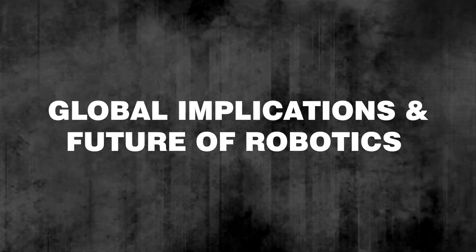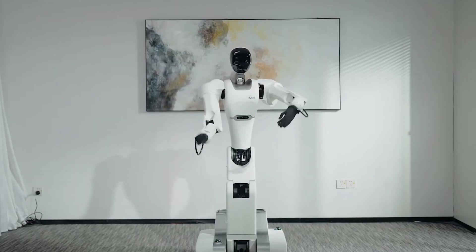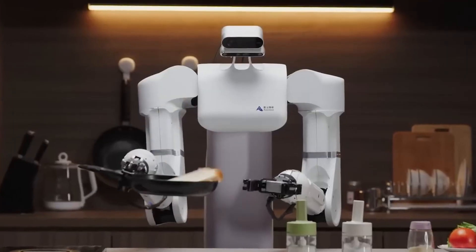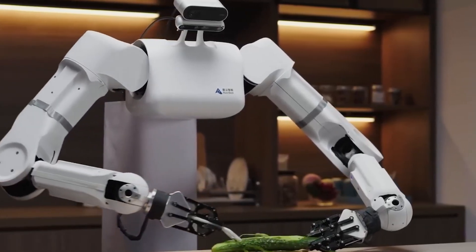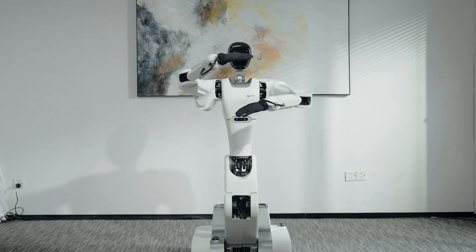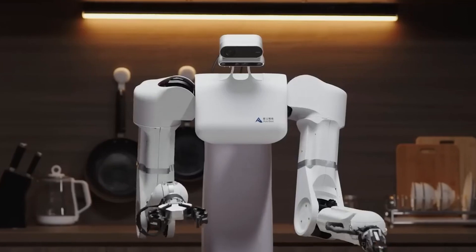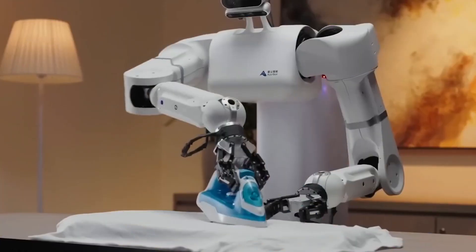Global Implications and Future of Robotics: China's leap in humanoid robotics could reshape the field globally, encouraging further innovation and possibly leading to an international robotics race. As this technology develops, we might see humanoid robots integrated into daily life and the workforce at an unprecedented scale. With a combination of speed, intelligence, and versatility, China's new humanoid robot is a landmark in robotics, pushing the boundaries of what humanoid machines can achieve and setting new standards for the future of AI and robotic development.